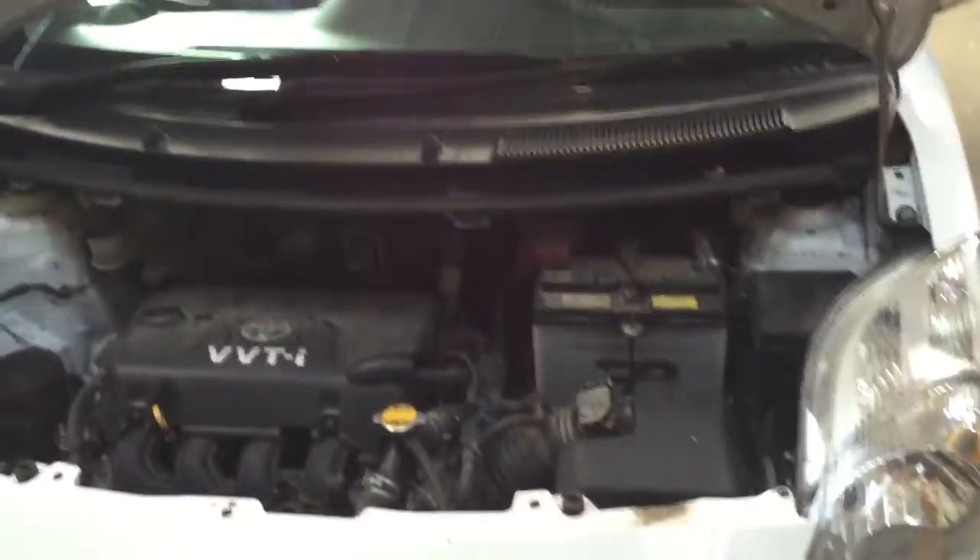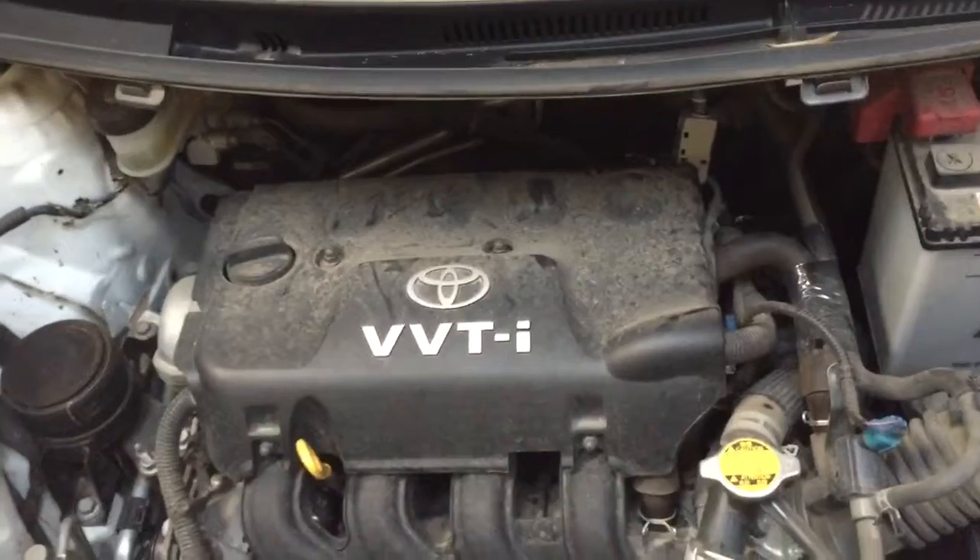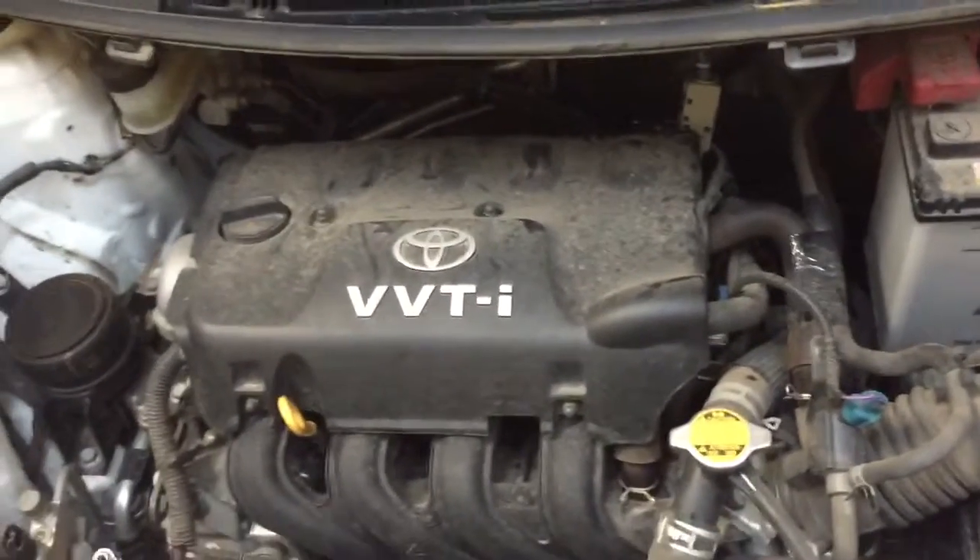Today we're working on a 2011 Toyota Yaris. It has an engine light on. The customer complaint is low power, runs good at wide open throttle, and runs good when cold.